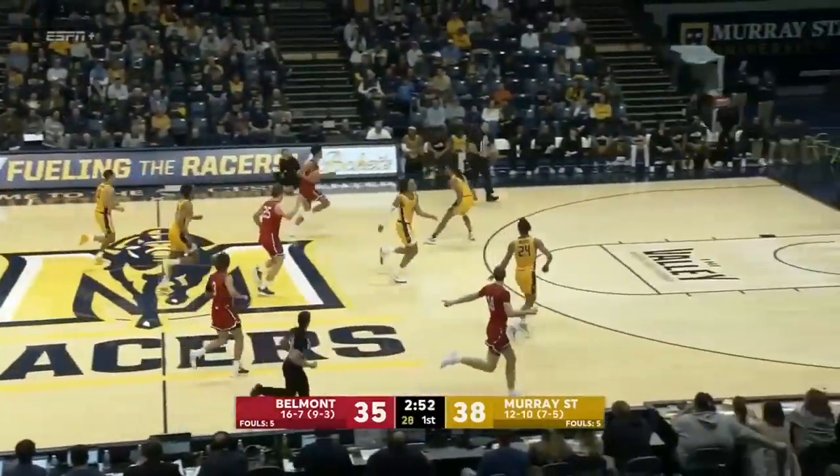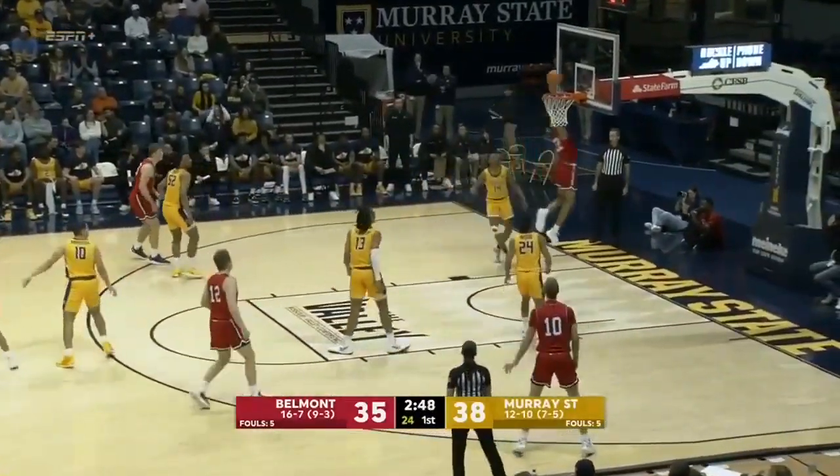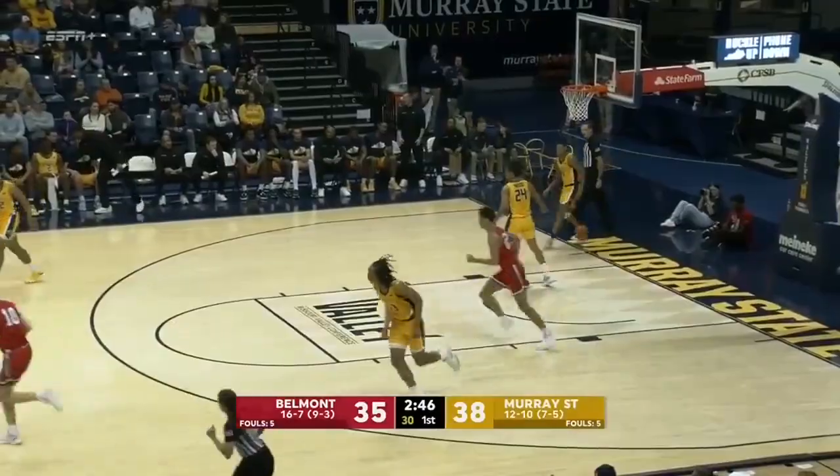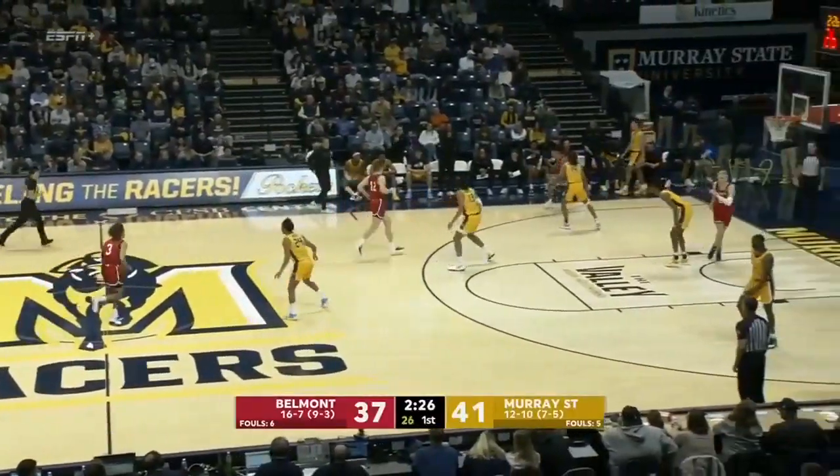And that's Freyberg coming away for Belmont. Refs are letting play go a little bit on Shepard. What a move. Oh my, 13 for him in the first half. Yeah, he brought it down — staff down to the end of the bench.